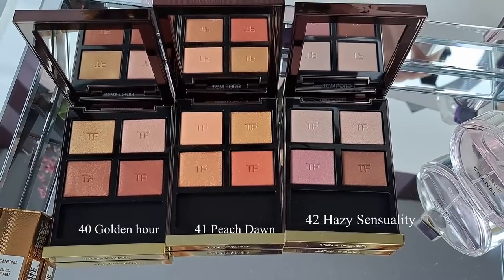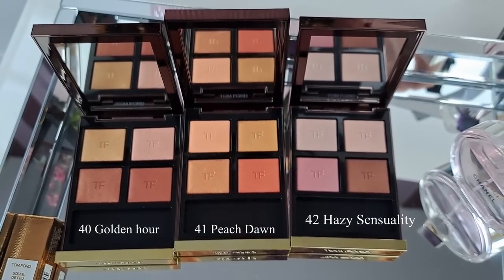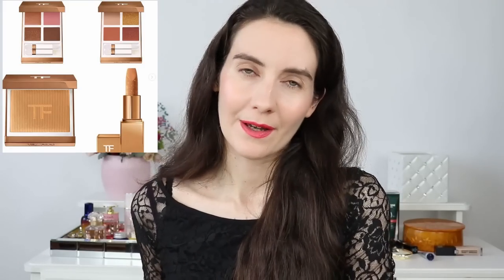These three eyeshadow palettes are from the wet and dry formula of Tom Ford. A lot of people say that this is a summer makeup collection, but this is actually not the summer makeup collection. This is going to be Tom Ford's Soleil makeup collection, which is summer 2023. It launched in a few European countries — I still don't have that collection but I put my name down for it, so as soon as it arrives at my local retailer they're going to call me. I'm going to review that collection as well.